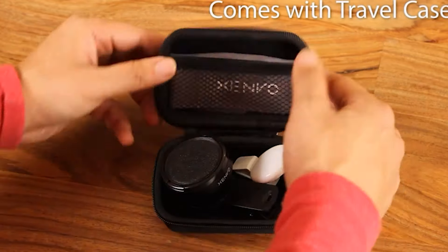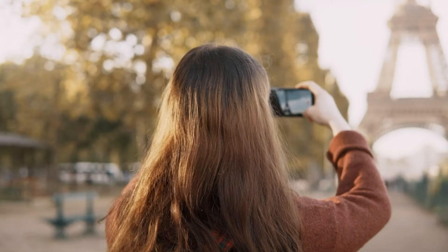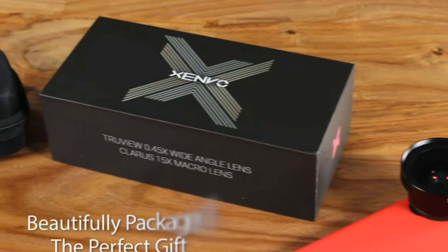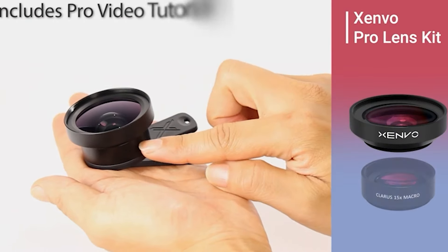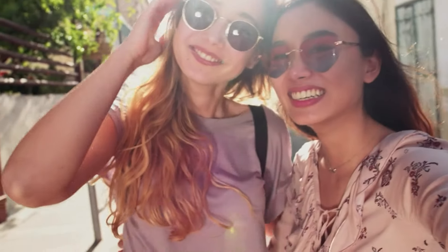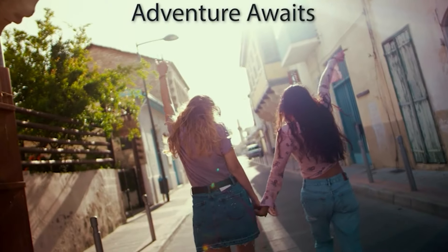Additionally, the kit features an LED light that provides extra illumination for improved photo and video quality in low-light conditions. The lenses are designed with precision and come with a durable travel case for easy portability and protection. Elevate your smartphone photography with the Xenvo Pro Lens Kit and capture professional-grade images on the go.